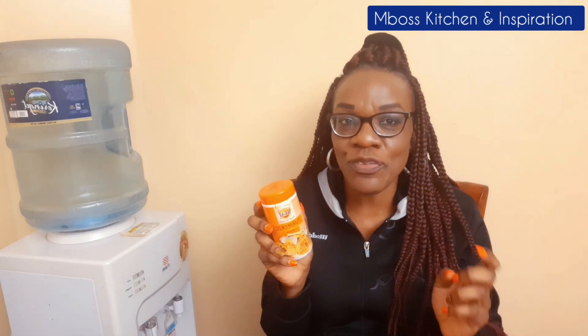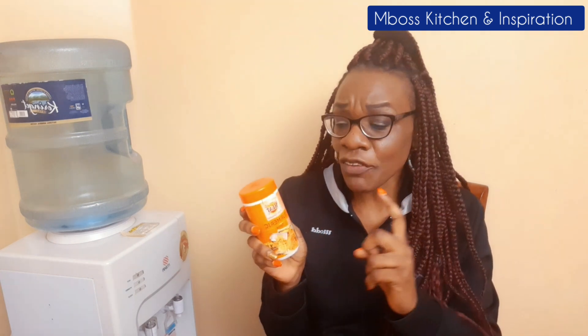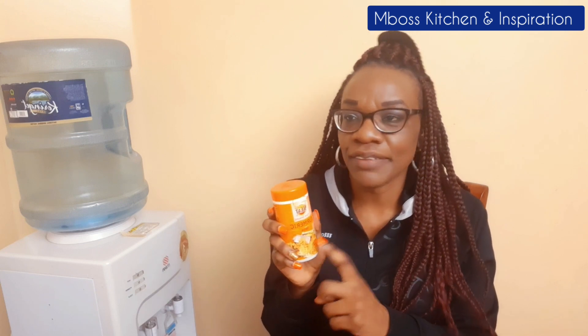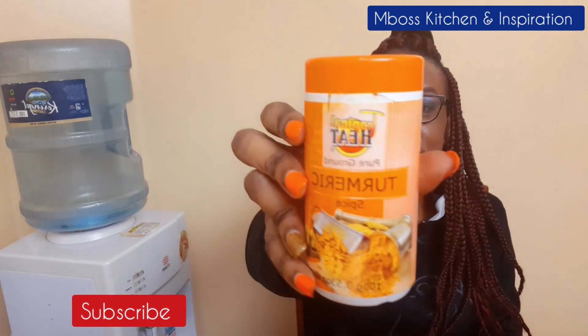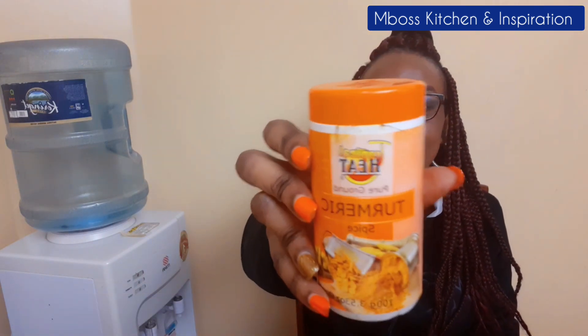Turmeric is also good in beef stews — I cook my meat using turmeric. Even when I'm cooking green beans, all my stews, you'll find me adding turmeric. You can get it for yourself and I'm telling you your family will love this. It's so tasty and it has that deep yellow color.